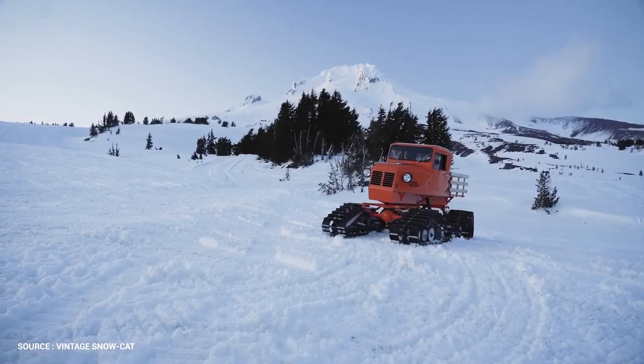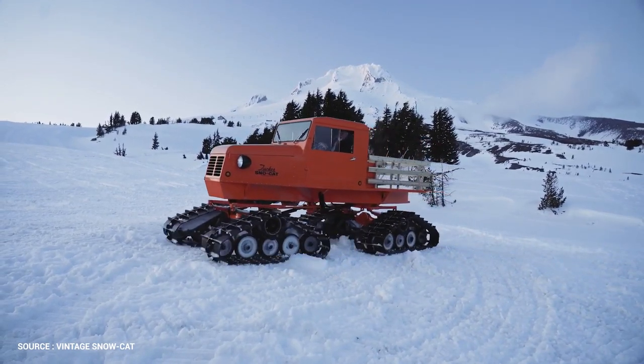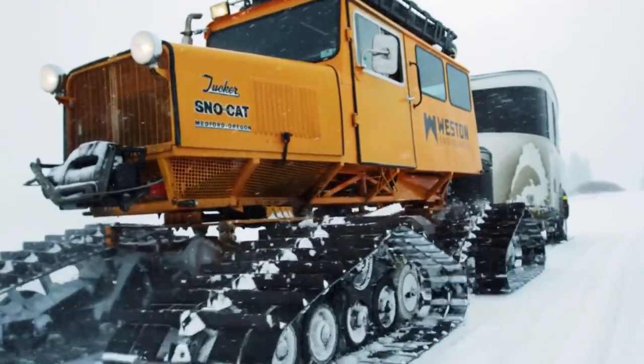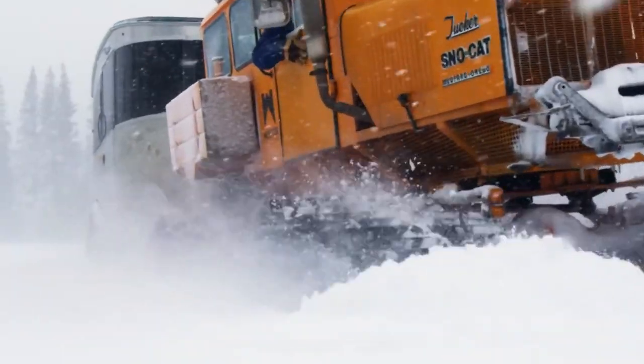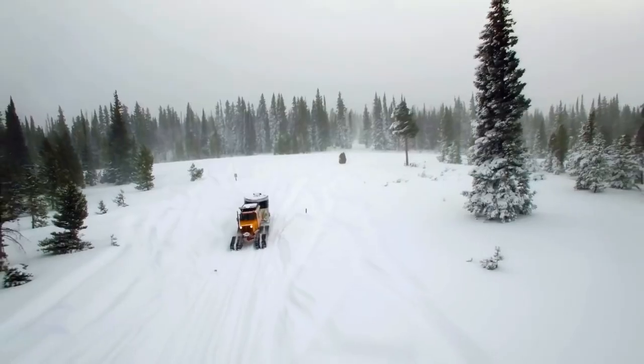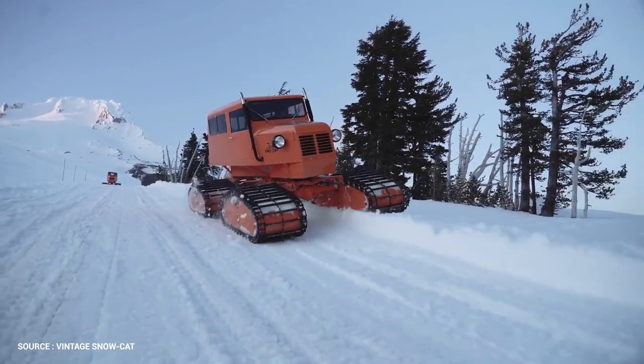Smoother turns and better obstacle navigation are preferable for companies that need to reach remote sites. The Model 2000-173HP is an excellent choice for mountaintop grooming, military, search and rescue, and more for all over-snow vehicle applications. It can be customized with several unique features.